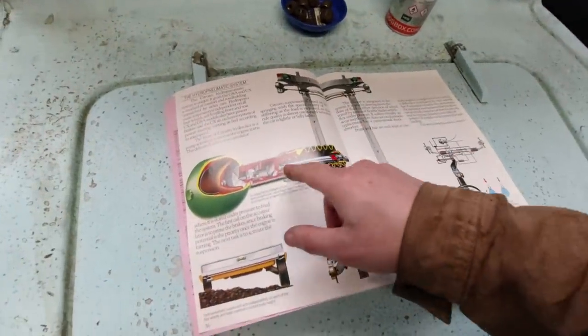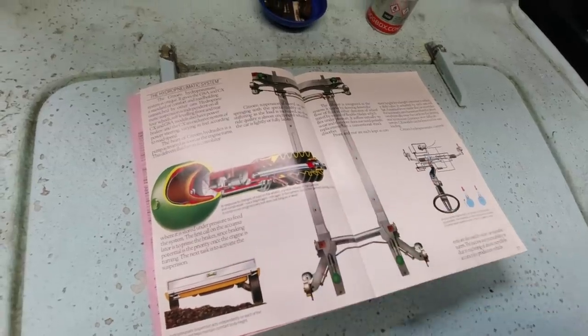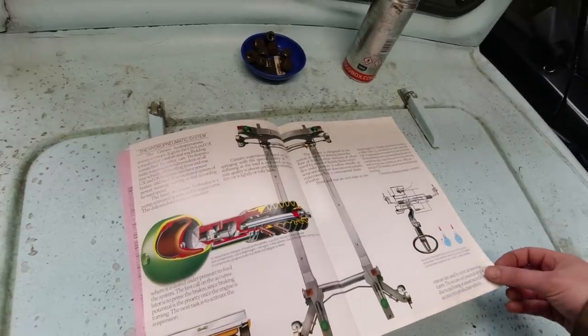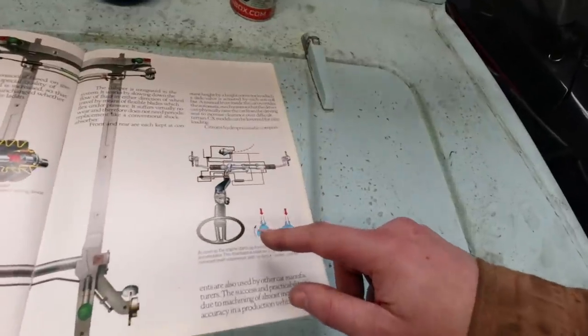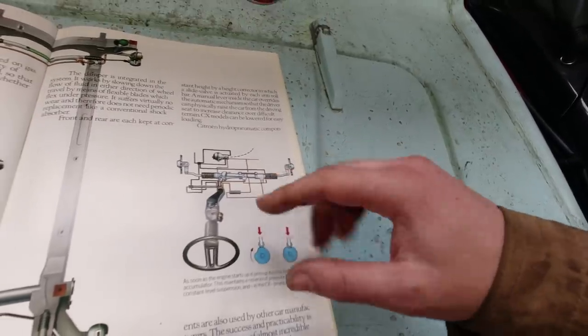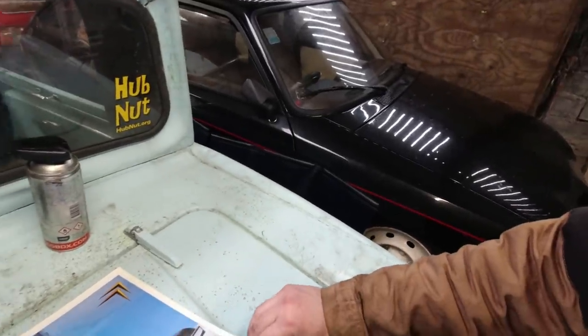Talk of the hydropneumatic system — here's the sphere and the strut. Amazing stuff — I'm still completely amazed by it. The CX has a very complex steering system where it's all hydraulic. The GSA could do with power steering, to be honest — it is very front heavy. And here we go into the CX range.